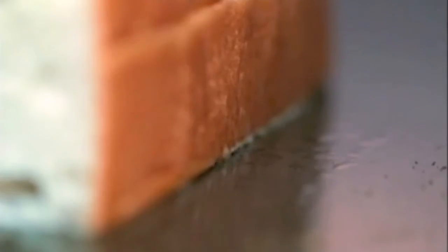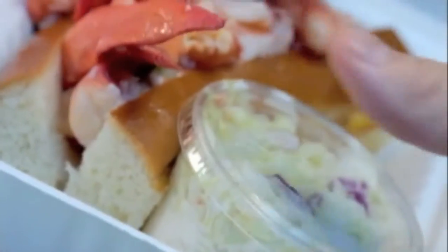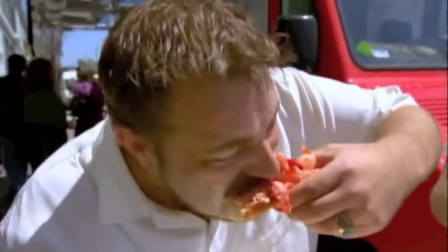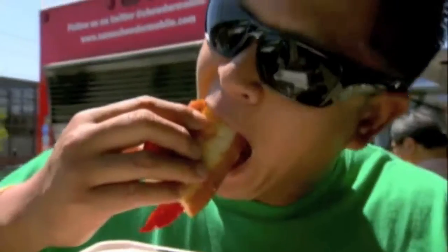We do our lobster roll naked — some people use mayonnaise, but ours is just coated with melted butter so you get the pure flavor of the lobster. The bun comes off the flat top, we fill it with the lobster meat and coleslaw. That's our Maine lobster roll: naked with melted butter and celery on a toasted brioche roll. This is fresh lobster meat — it's awesome, buttery, cooked perfectly. The juice from the lobster soaks into the bread, and the bread's nice and crunchy.